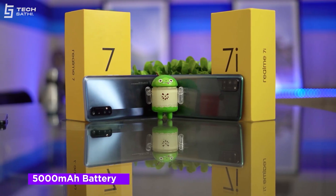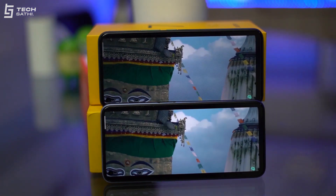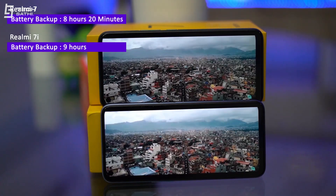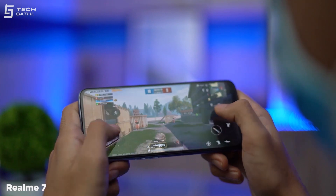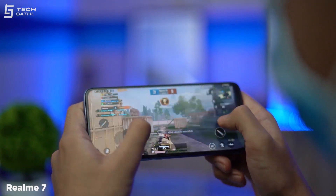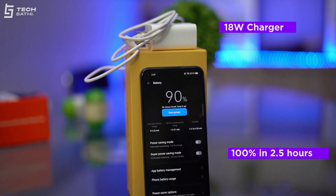Both Realme 7 and Realme 7i have a 5000mAh battery lasting more than a day of normal use. In a continuous mixed-usage test at 50% brightness, Wi-Fi on, and 90Hz, Realme 7 lasted around 8 hours and 20 minutes, while Realme 7i lasted 40 minutes more. Maximum temperature during intensive gaming was under 42°C on both phones, though Realme 7i lags a bit after long gaming sessions. Realme 7's 30W Dart Charger fully charges in 80 minutes, while Realme 7i's 18W charger takes nearly 2 hours and 30 minutes.